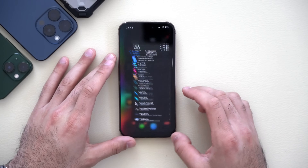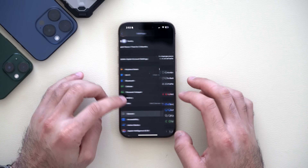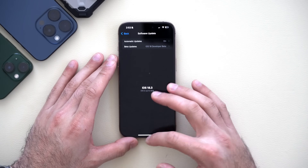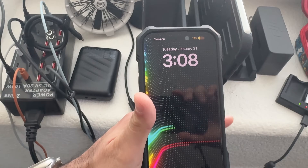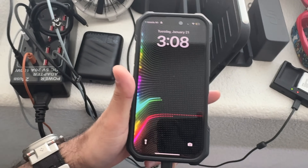First thing first, if we unlock our device and go into our settings, we are indeed on the latest beta update, which was kind of disappointing. A feature I was personally looking forward to was the capability of our iPhone telling us how long it will take our phone to fully charge. Unfortunately I plugged mine in and it's not showing anything, so hopefully this is a feature that comes out for iOS 18.4.